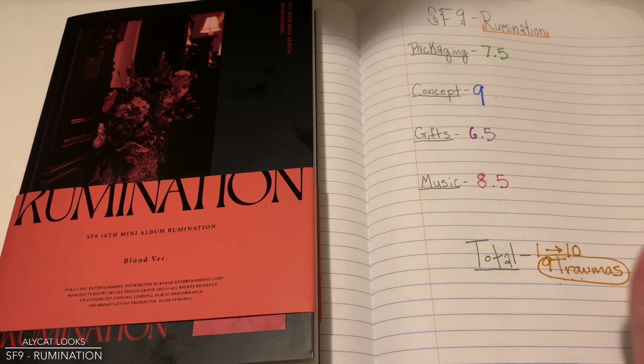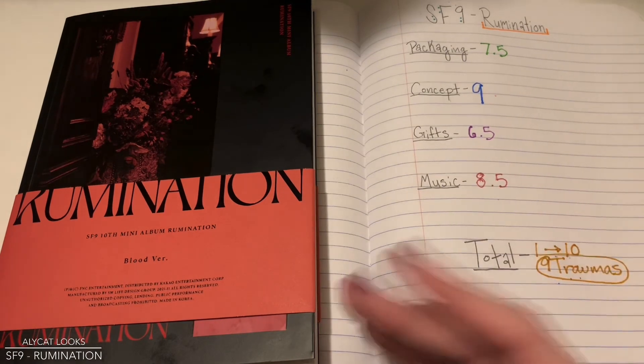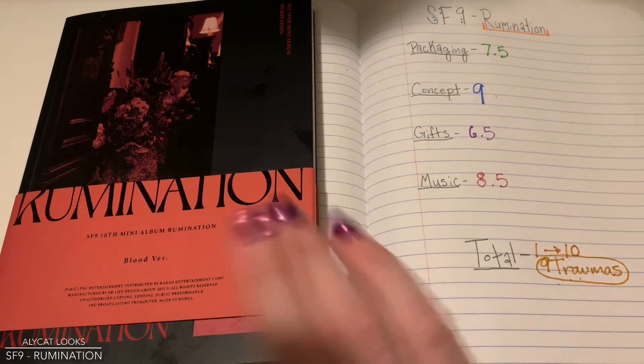Thanks so much for watching. If you stuck around this long, comment down below and let me know — what is your favorite SF9 concept? Did you get another version of this album? Thanks so much for watching, and I'll see you guys in the next video. Bye!